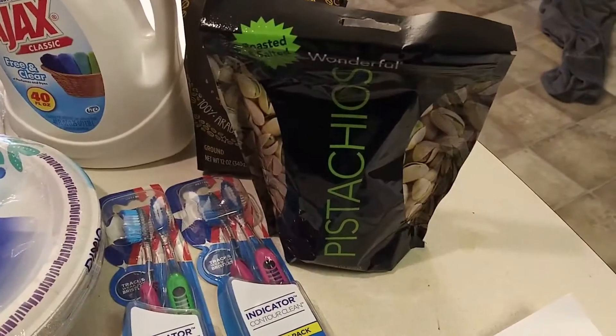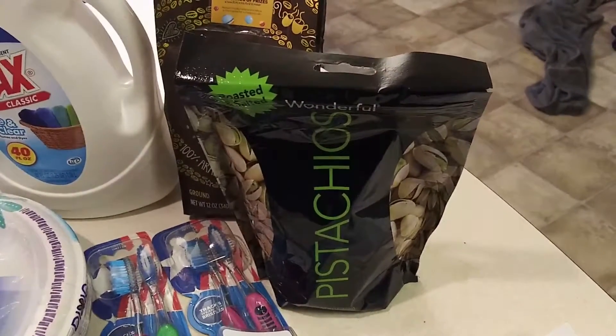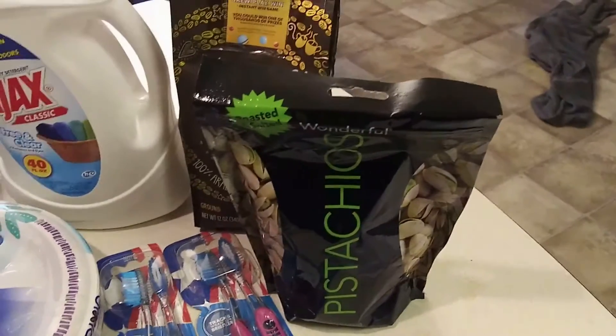The Pistachios — I did have a coupon as well for these, a paper coupon. These are $4.99 on sale.